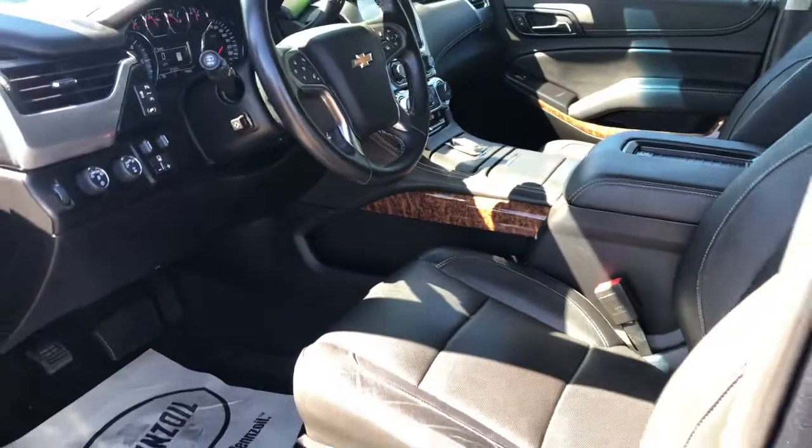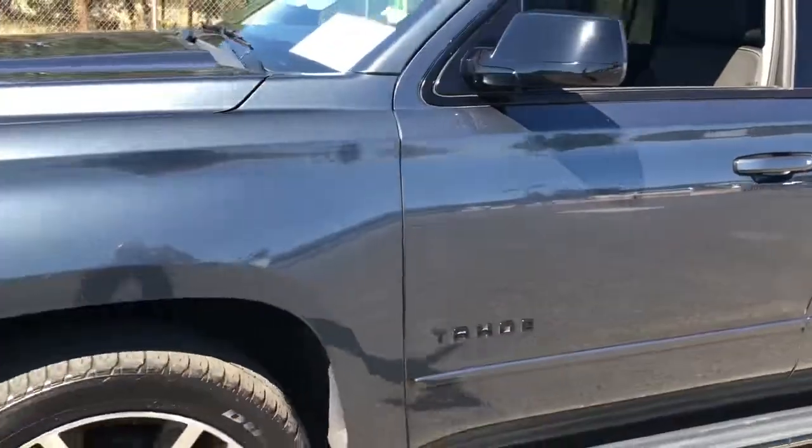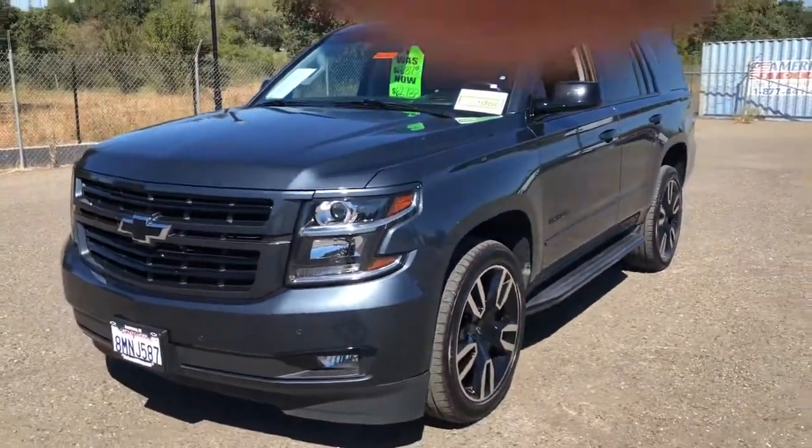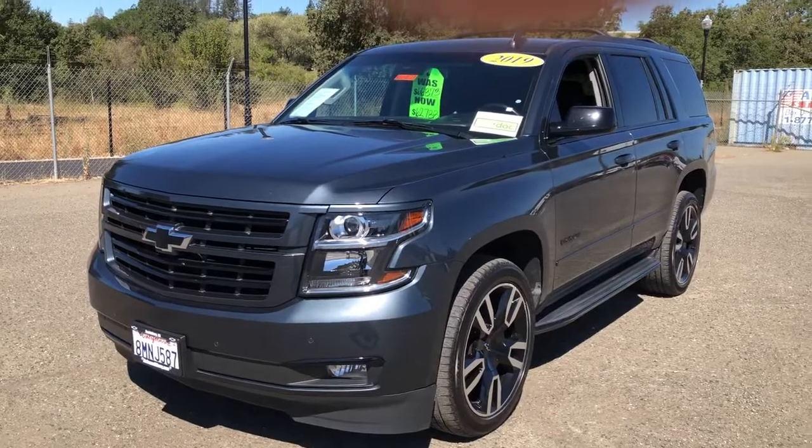Just a beautiful car all the way around. Give me a call at 707-400-3309. You can also text me at that number. I'd love to show you the vehicle. Have a great day.